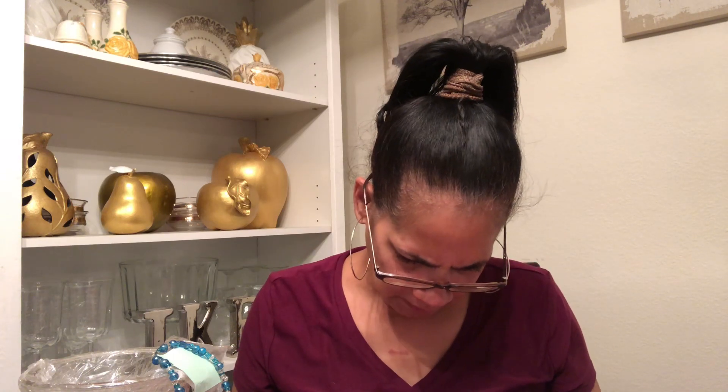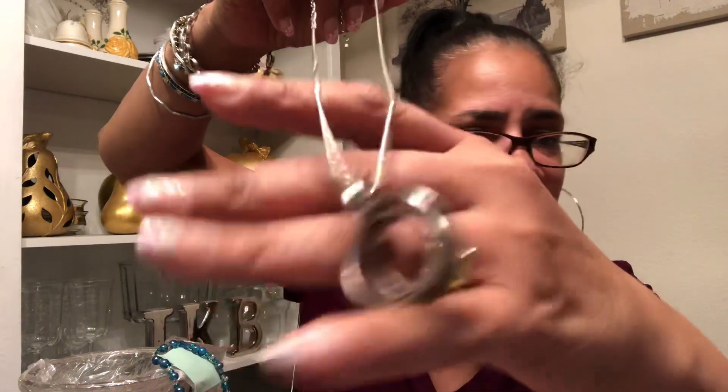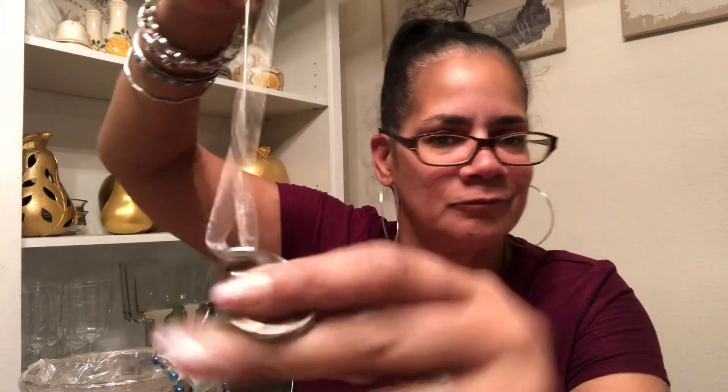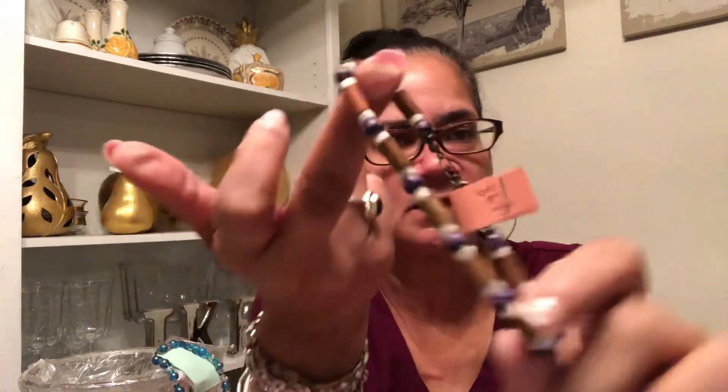They actually wanted $6.98 for this and it's all rusted out. Rings on a chain. And this looks like an anklet — it was $4.98. These are wood beads, and maybe some type of stone, I don't know. I gotta look further into this. It's an anklet or a man's bracelet — one or the other, it's big.